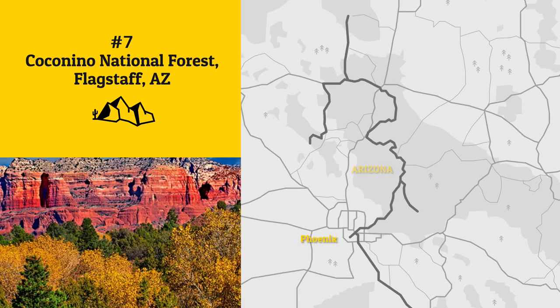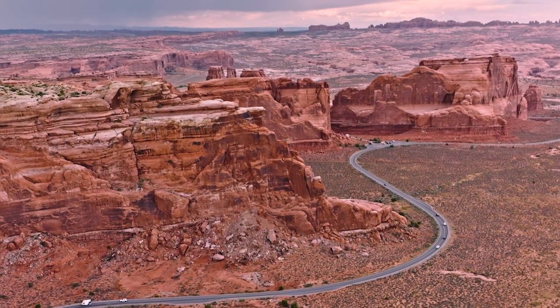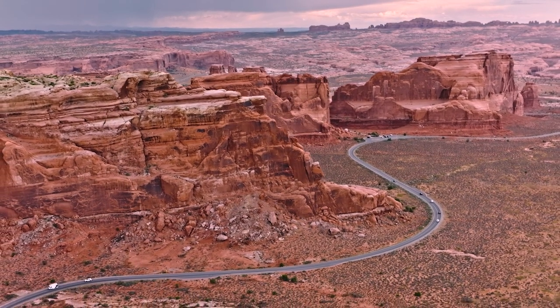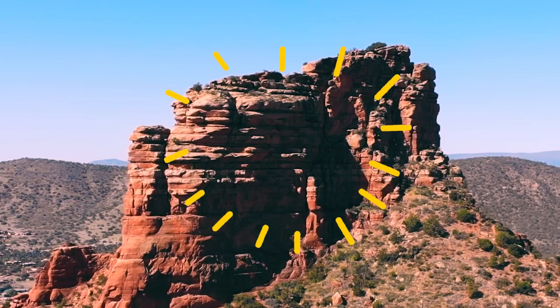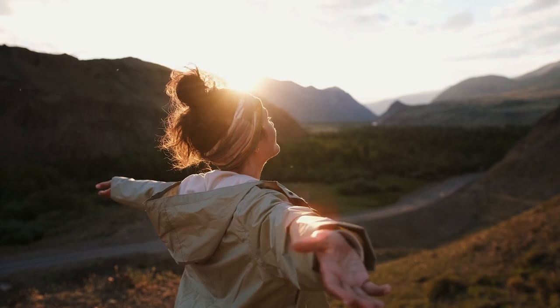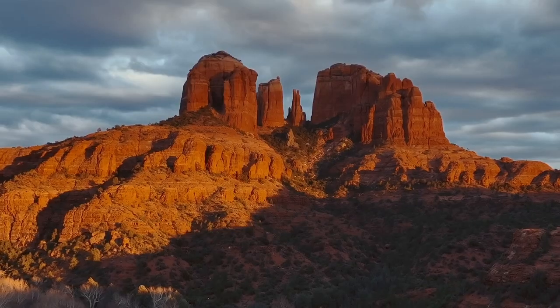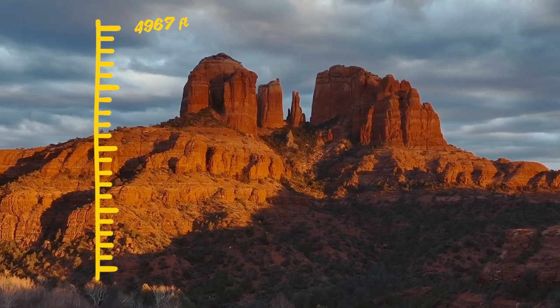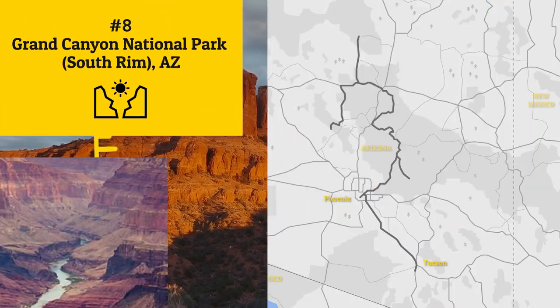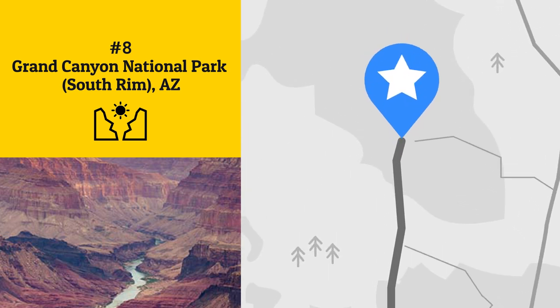Our next must-see location is the iconic Red Rocks of Sedona, found within northern Arizona's Coconino National Forest. Driving the Red Rock Scenic Byway is one of the best ways to gaze upon these awe-inspiring formations. While en route, park and step out for a closer look at the likes of Cathedral Rock, a sandstone butte that climbs nearly 5,000 feet up.